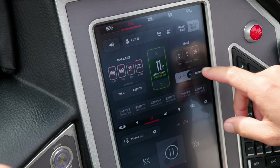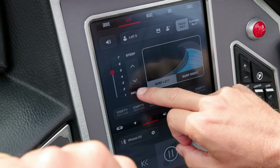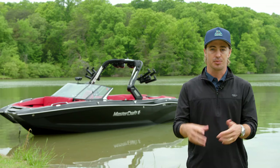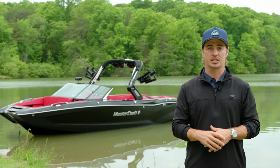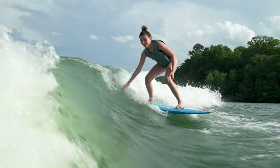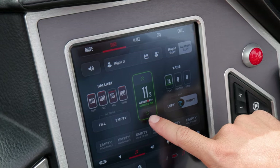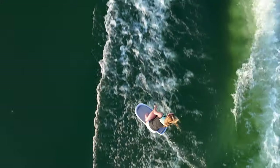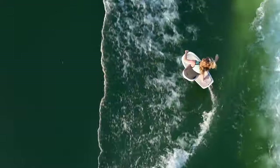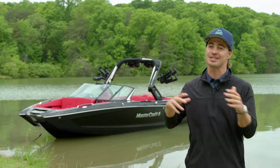The X26 features Surfstar, the industry's leading surf system thanks to its strength, accuracy, and ease of use. Simply select a rapid surf preset and the X26 creates the perfect wave to accommodate any riding style or skill level. Or take wave customization to the next level and switch over to the custom surf interface for full control of speed, ballast, and surf device position. New for 2024, Surfstar includes built-in foiling profiles for both left and right side riders.